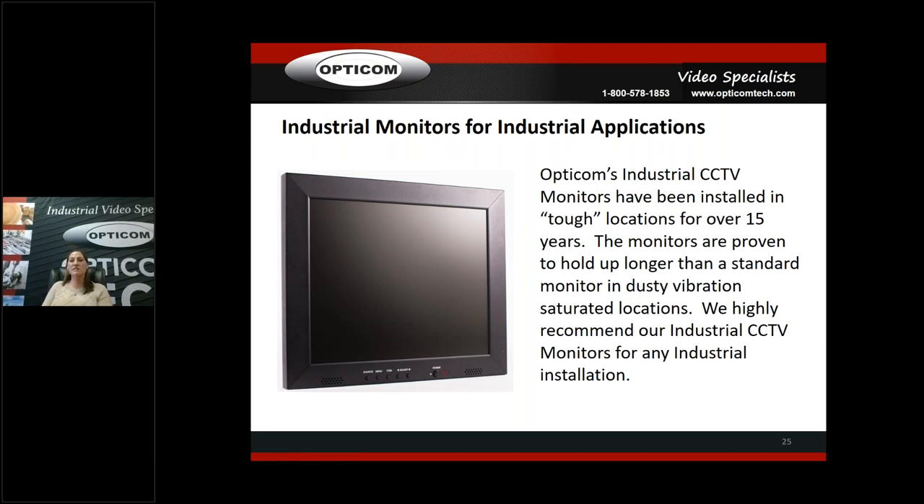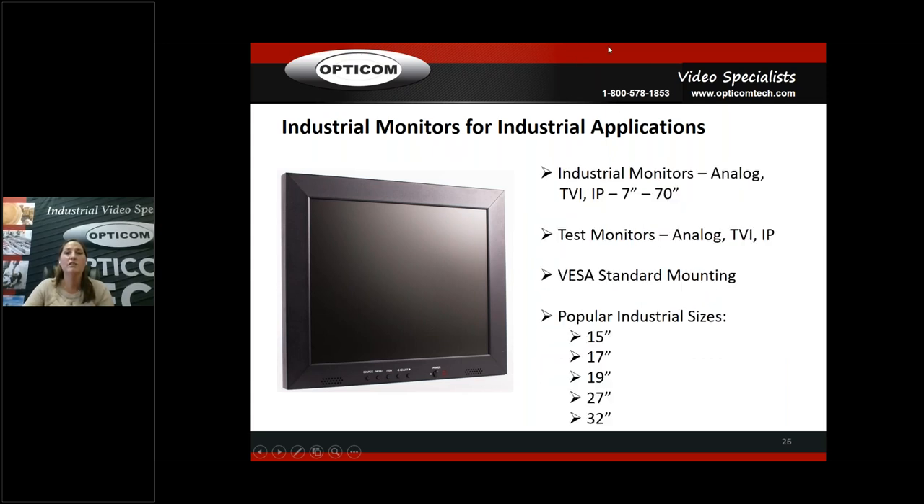OptiCom's industrial CCTV monitors have been installed in tough locations — heavy vibration, heavy dust — for over 15 years. They're proven to hold up longer than a standard monitor in dusty, vibration-saturated locations, and we highly recommend them for any industrial installation. We've got analog, TVI, and IP monitors from 7 inches all the way up to 70 inches. There's definitely a difference between an industrial monitor and a standard monitor. A lot of guys want to run to Walmart and pick up a monitor — that's fine for a house or gas station — but when you're going into industrial sites, you want a monitor that's going to last for your customer. Most popular sizes are 15, 17, 19, 27, and 32 inch.